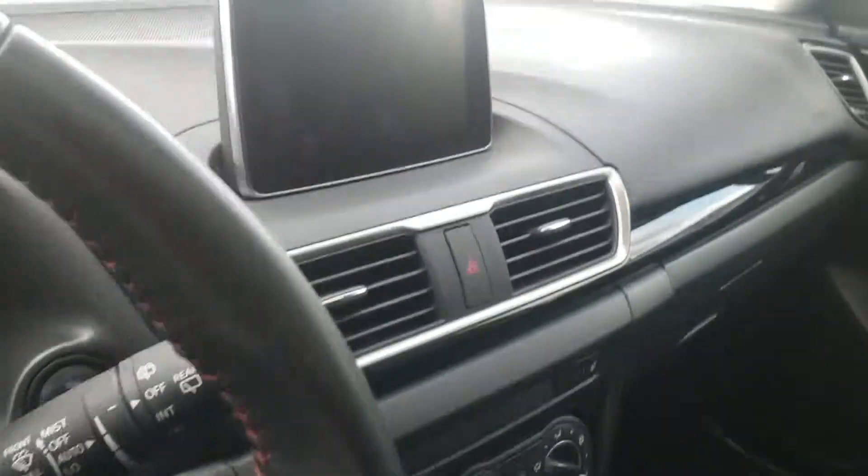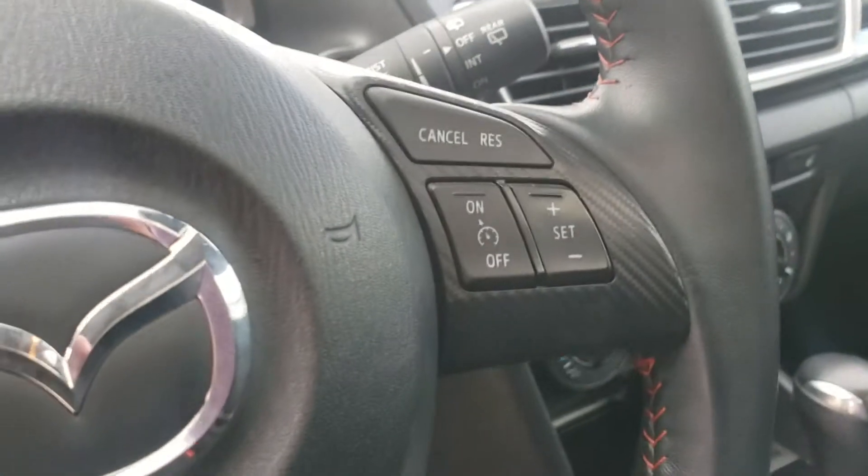On to the steering wheel, you do have cruise control on the right side and voice command on the left.